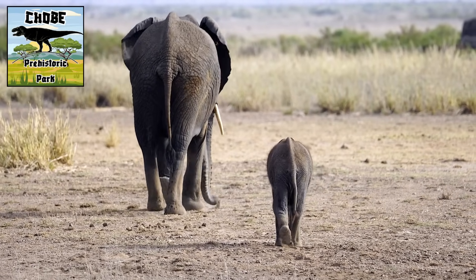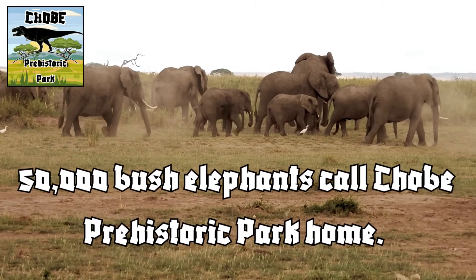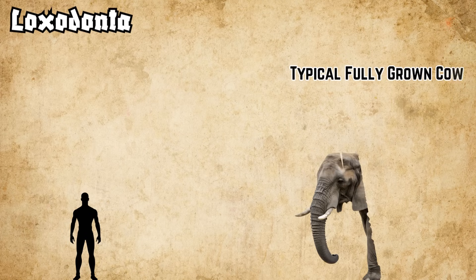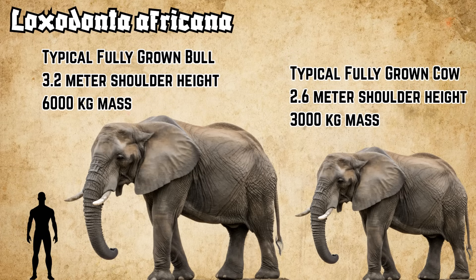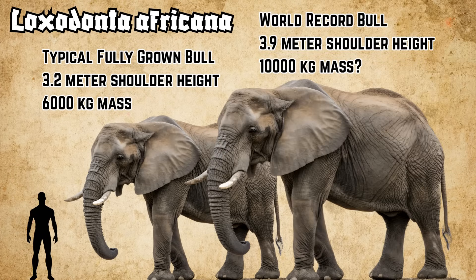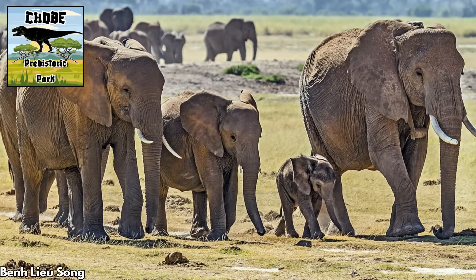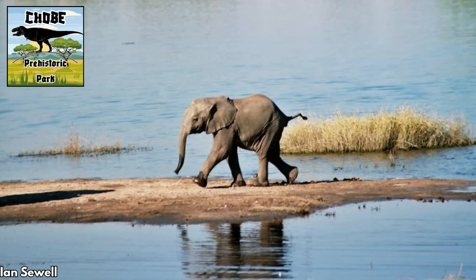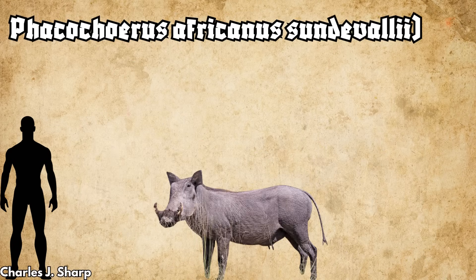We also see African bush elephants here in significant numbers throughout nearly the entire park. Approximately 50,000 bush elephants call Chobe Prehistoric Park home. Adults range from 2.6 meters tall at the shoulder and 3 metric tons for fully grown females, up to 3.2 meters and 6 metric tons for a typical fully grown male. Of note, the low-calcium plants here result in very brittle tusks for Chobe elephants. The marshland areas are also home to black and white rhinos, zebras, giant antelope like kudu and wildebeest, and the universally beloved warthog.